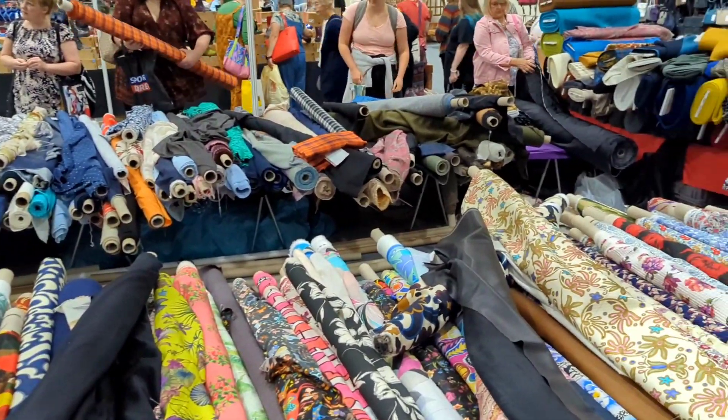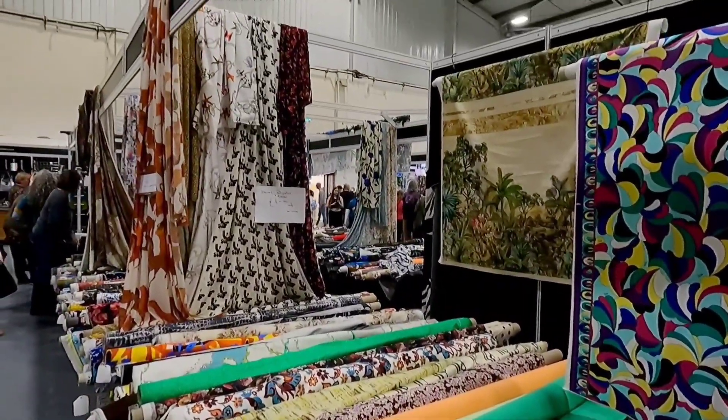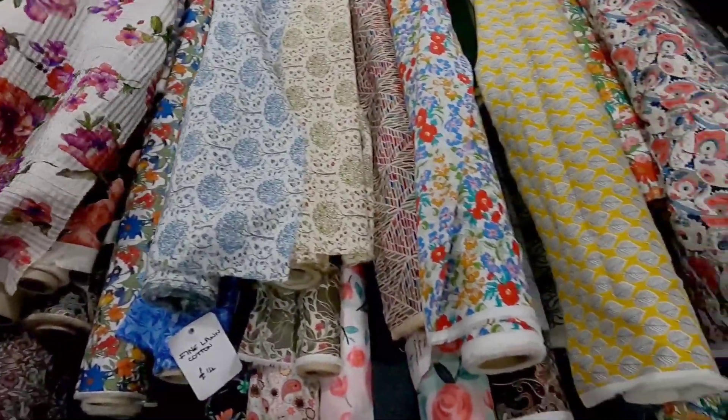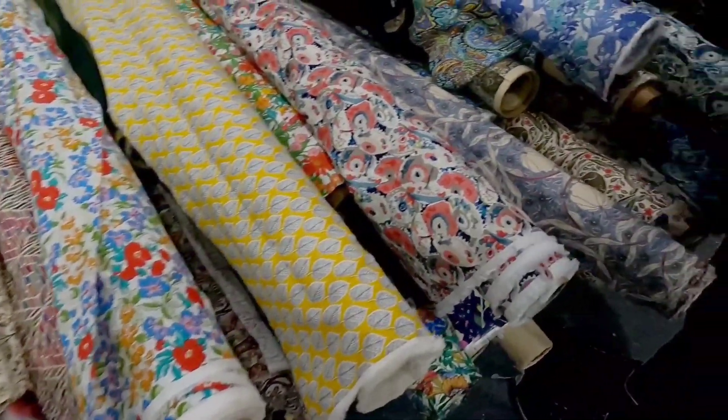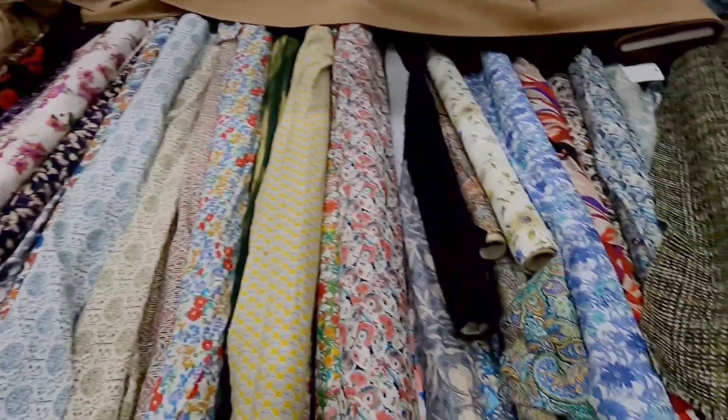As soon as we arrived I spotted instantly the Stitch Fabrics store, so we made a beeline for this one. They do the most incredible ex-designer prints, linens, wools — everything you could hope for, silks too. There's always something really, really special at the stall.